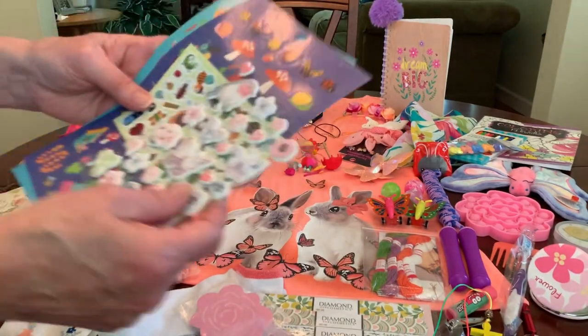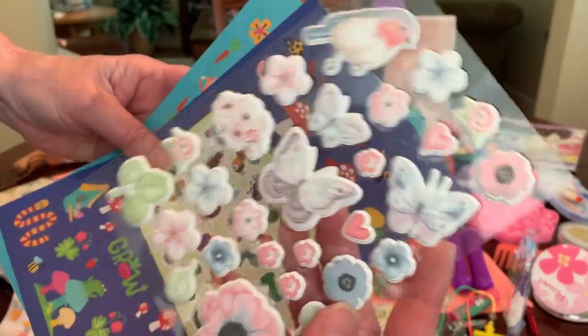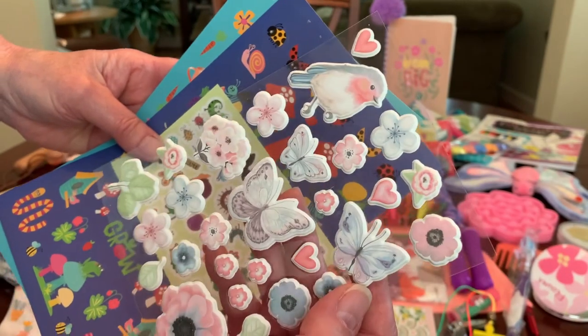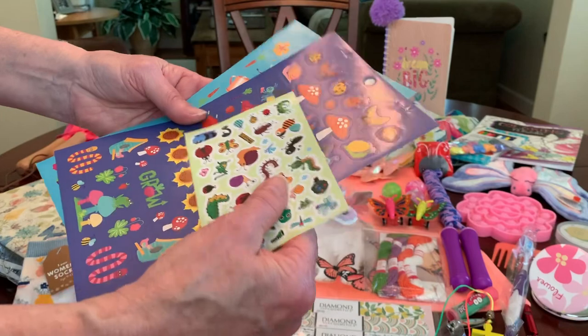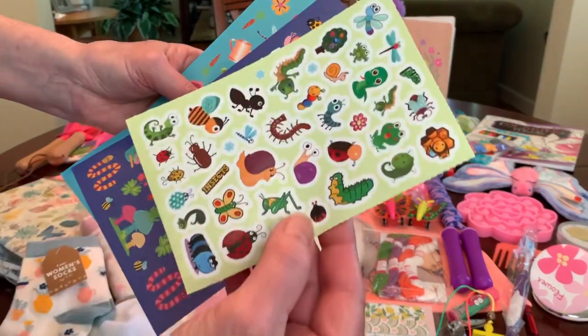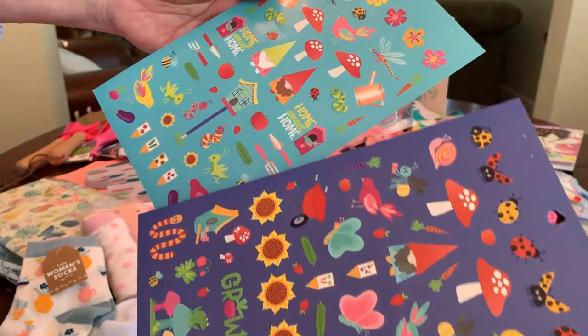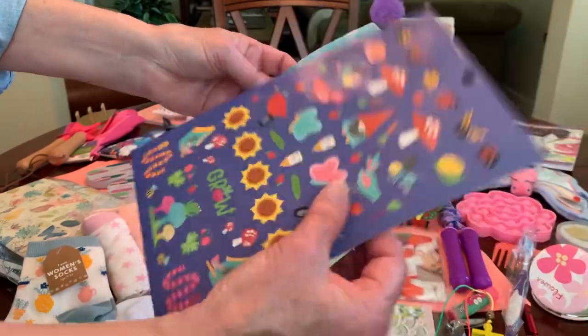She's got some pretty garden stickers — also a contribution from Denise L. I think these came from Hobby Lobby. These are puffy garden stickers with flowers, birds, and butterflies, some garden bugs, garden gnomes and flowers, wheelbarrows, bird houses and mushrooms, and watering cans.